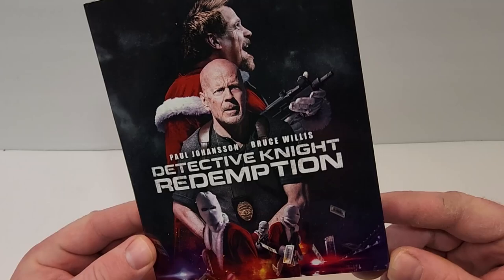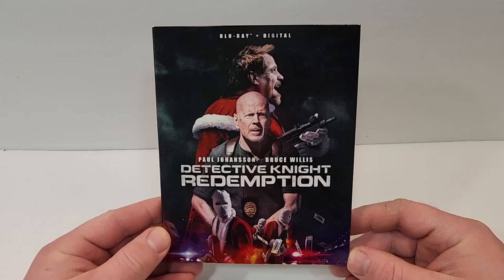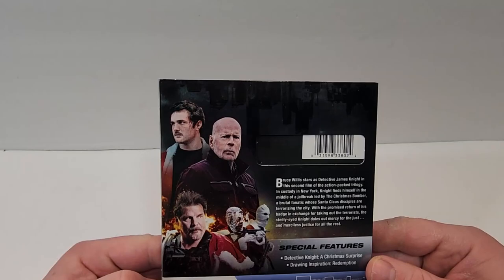Detective Knight Redemption does include Blu-ray and digital. We do have a foil finish here, and of course a picture of Bruce Willis, along with what appears to be some Christmas-inspired robbers.